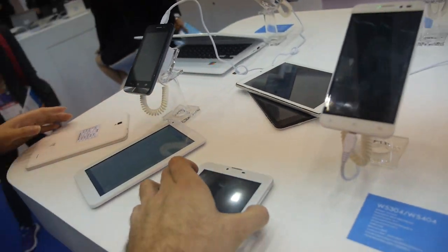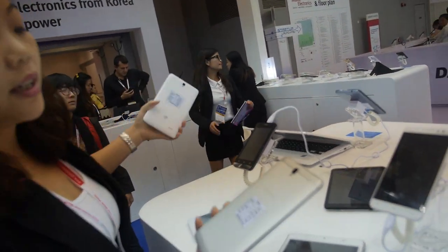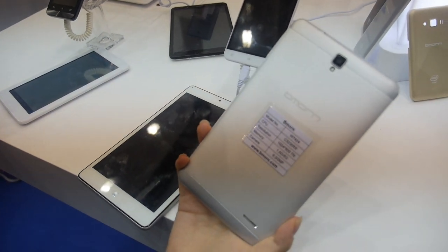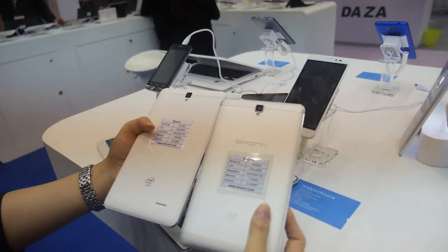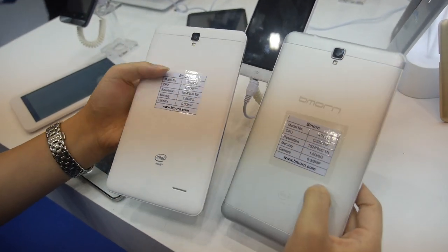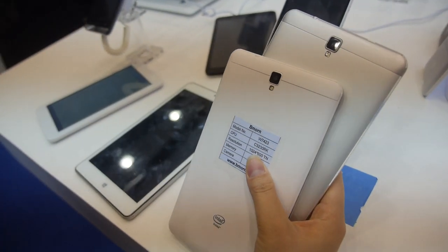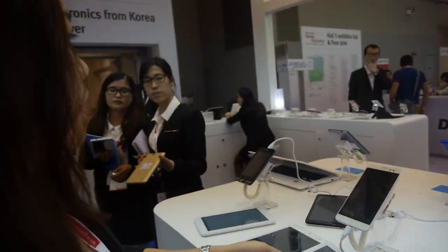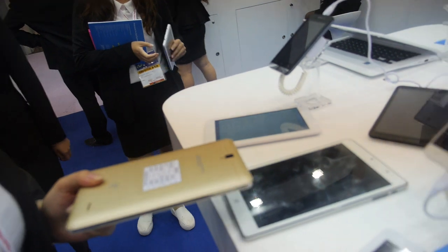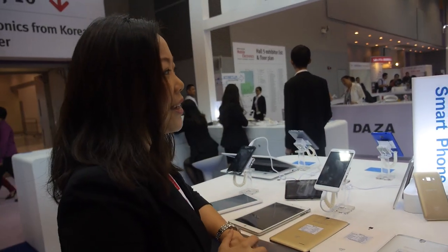We also have higher-spec tablets with our own private tooling. This one has a metal case; the other is plastic — same PCB board, just a different case. For Intel tablets specifically, we sell about 200K per month.